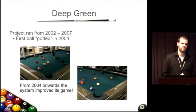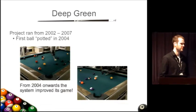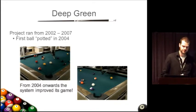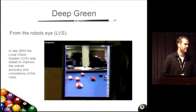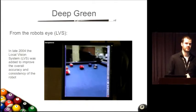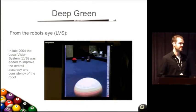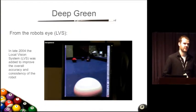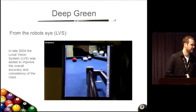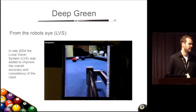We potted the first ball fully autonomously with the robot in 2004, and from then we worked on improving the system. You can see some video of the robot in action here. One of the things we did late in the robot project was the local vision system — what the robot sees from its end effector as it's taking a shot. It's a really neat perspective. You can see it sinking the 10-striped in the pocket there.